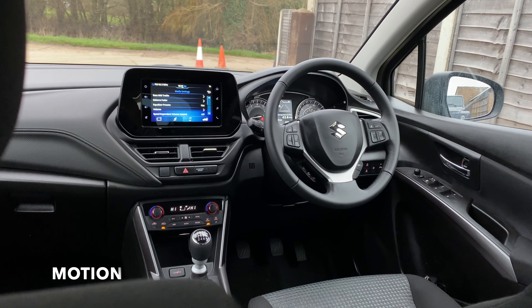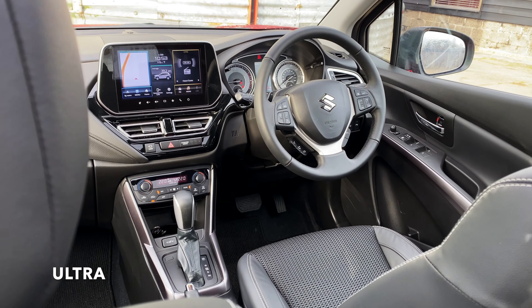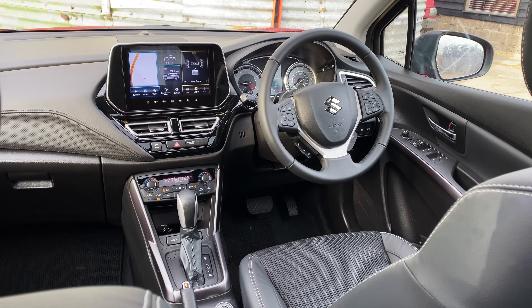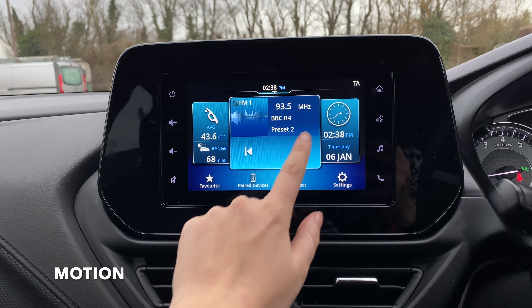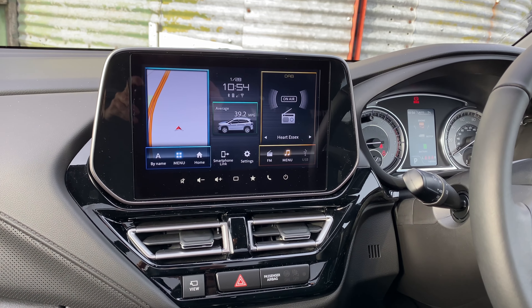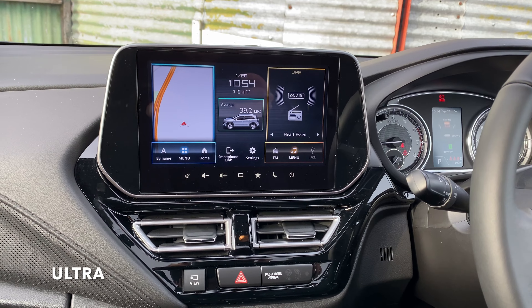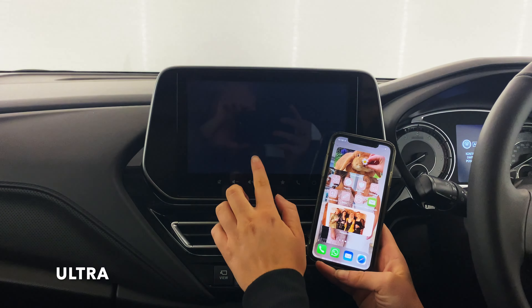Both interiors of the S-Cross are practical and stylish. The biggest difference you'll recognise instantly is the size of the infotainment screen. The Motion features a seven-inch screen in the centre of the dash with Bluetooth, Apple CarPlay and Android Auto. The screen in the Ultra has increased to nine inches and features a satellite navigation system, and CarPlay is now wireless — a first for Suzuki.